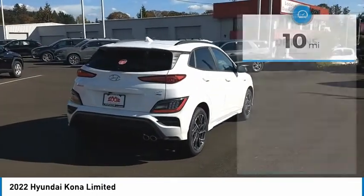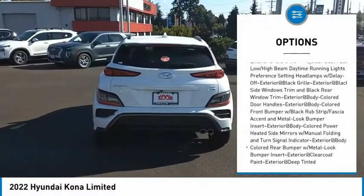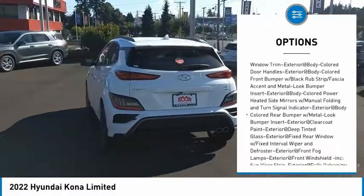Here are some of this vehicle's great options: clock, brake assist, tachometer, hill descent control. Come take a test drive today.